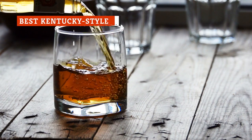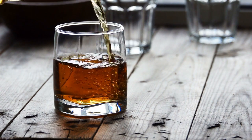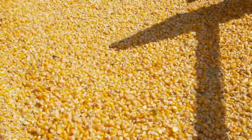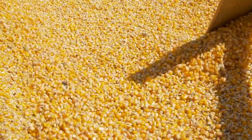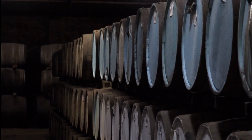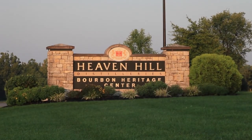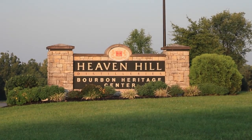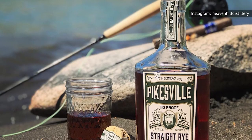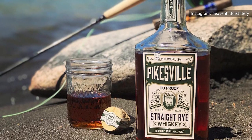If you're a bourbon fan thinking of trying out rye, your best bet is to start off with a Kentucky-style bottle. According to Whiskey Advocate, these tend to have the lowest amount of rye in the mash bill at 51 percent. The other 49 percent includes a lot of corn, and these ryes usually spend several years aging in charred barrels, like many bourbons — making them basically the missing link between the two spirits. Pikesville Rye from the Heaven Hill Distillery was originally produced in Maryland but now is distilled in Kentucky, fitting the profile with six years of aging and a 51 percent rye, 39 percent corn, and 10 percent barley mash bill.